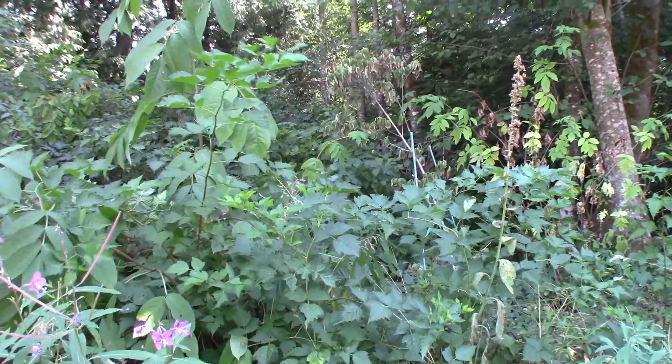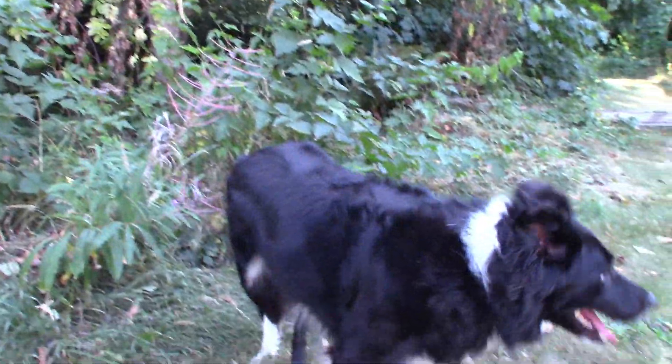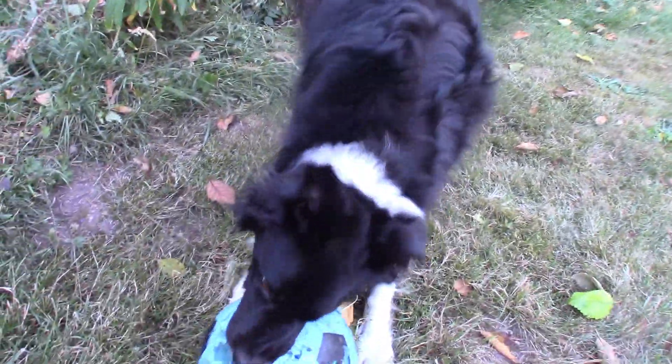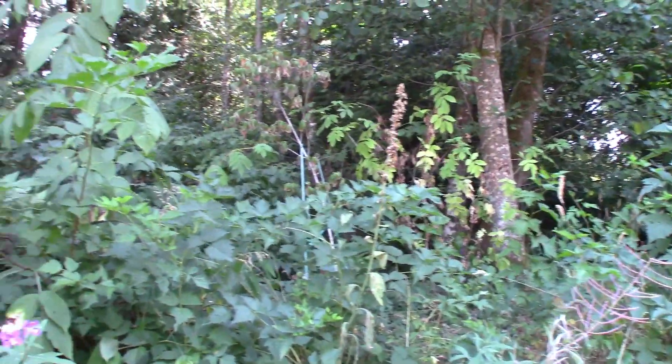Here we are in the forest at the edge of my friend's property. As you can see, there's a lot of biodiversity going on here, including our local little protector. There's some rowan, some salmonberry, and one of my favorite flowers.